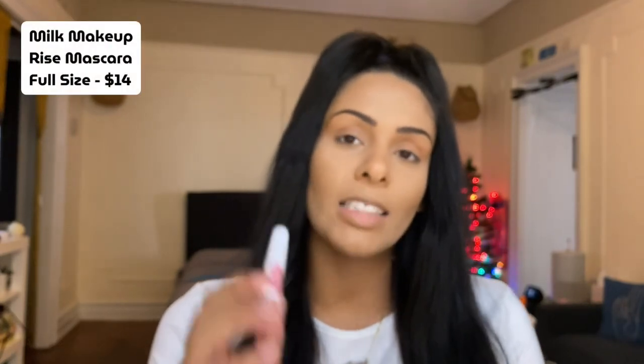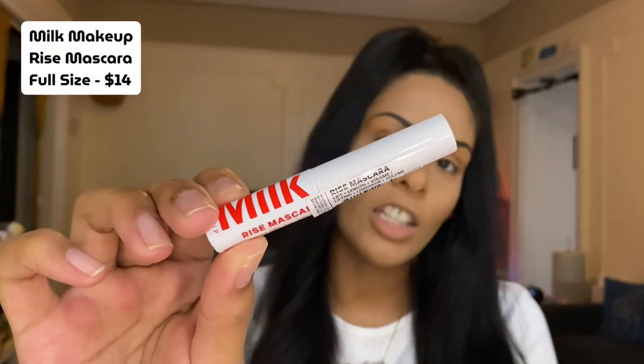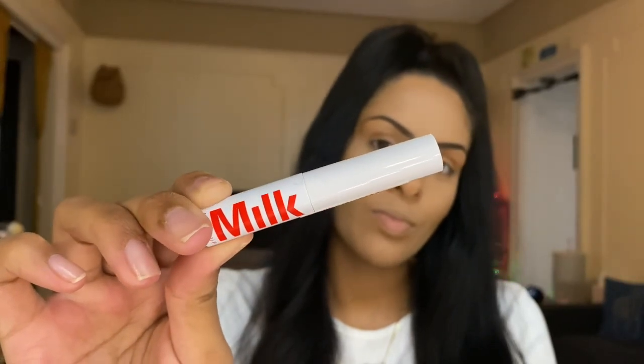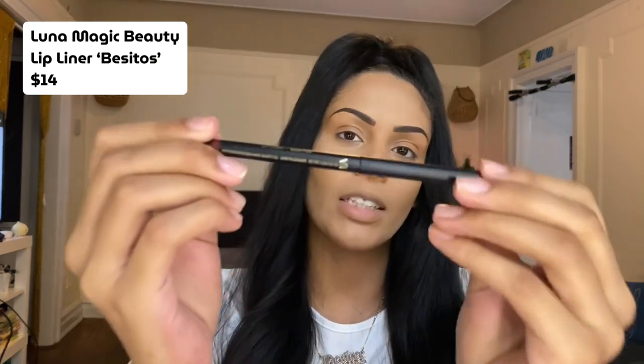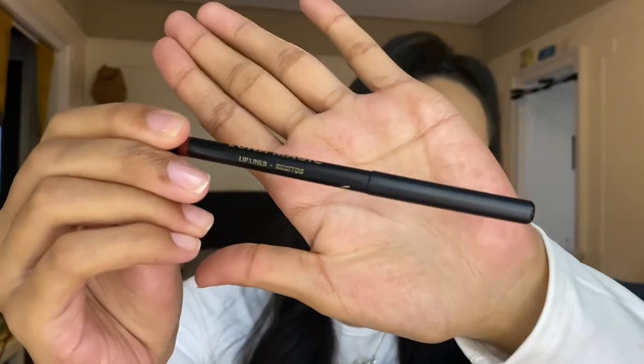Another sample-size product in our bag is the Milk Makeup Rise Mascara. This mascara is meant to lift, lengthen, and volumize — it's also vegan and cruelty-free, so we're going to go ahead and try it. The last product in our Glam Bag is another full-size product — the Luna Magic Beauty lip liner in the shade Besitos.